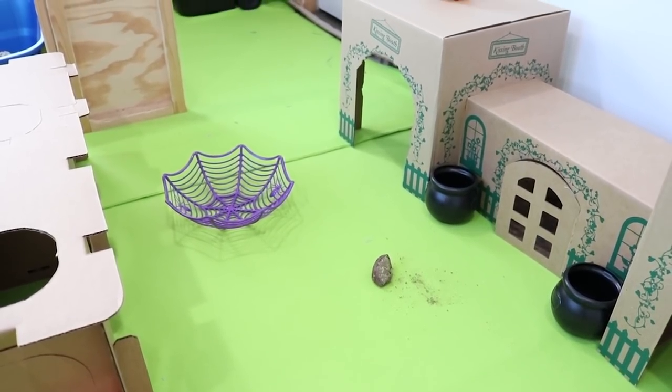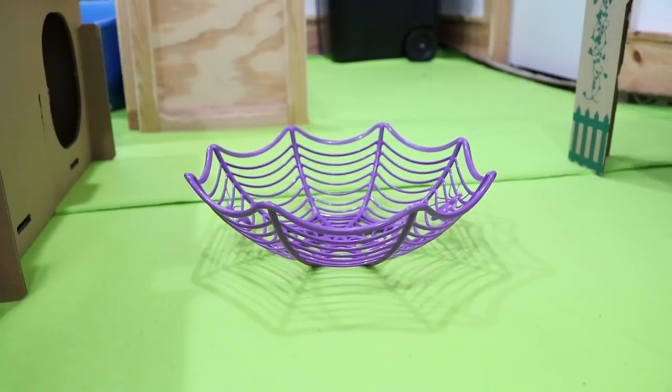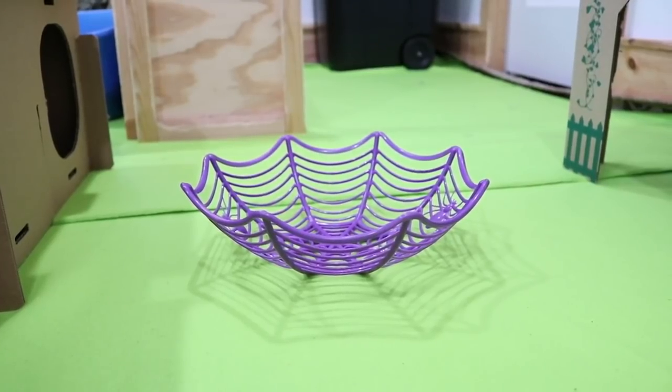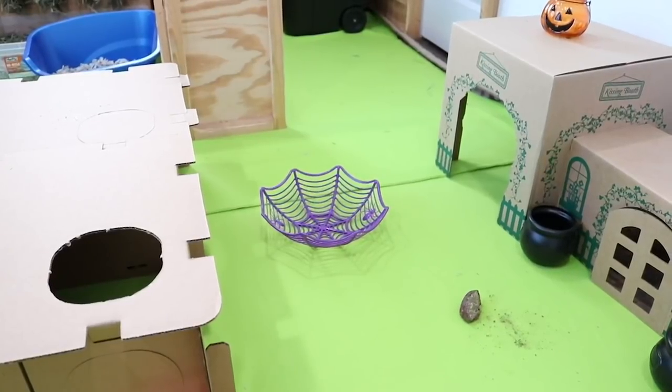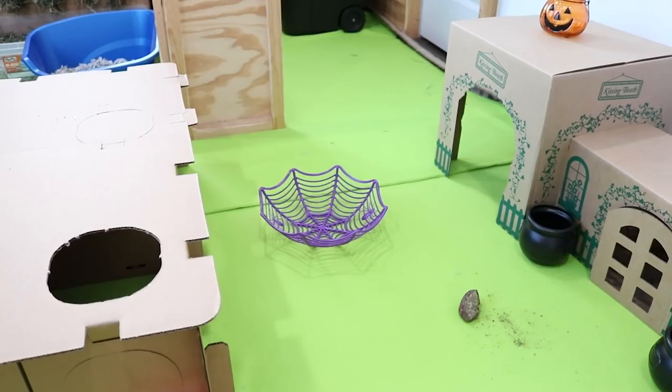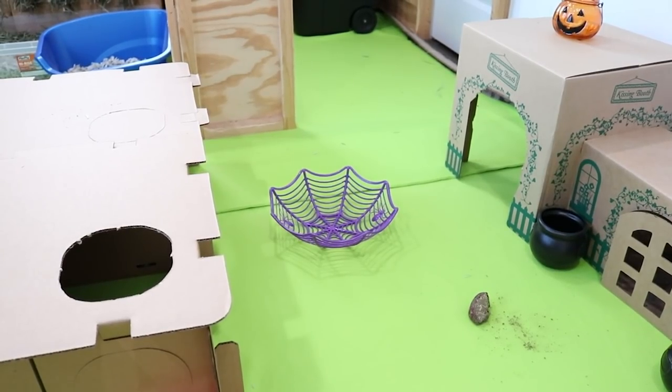We do sell those on our shop. Then there's this little purple spider web thing that I could put hay or something in, but I don't have hay in it right now because I have hay in another part of the room. That is from the dollar store as well.